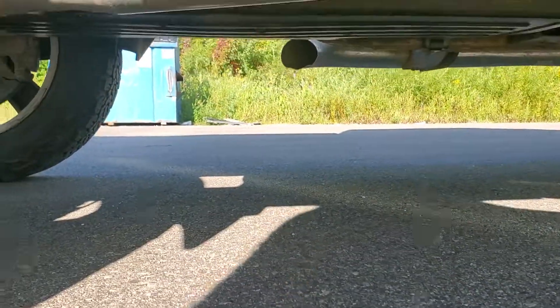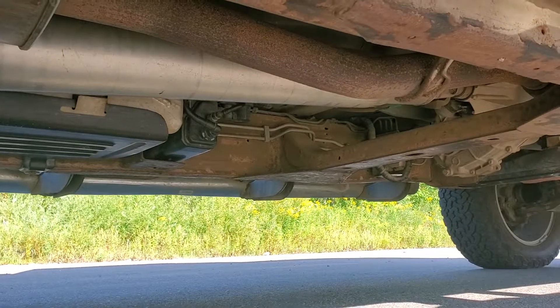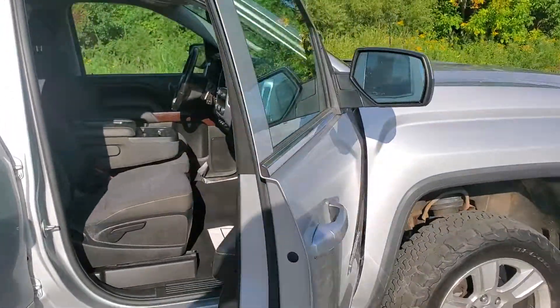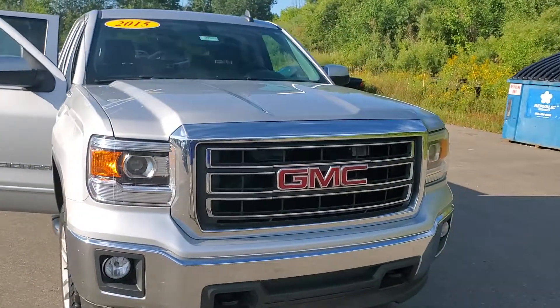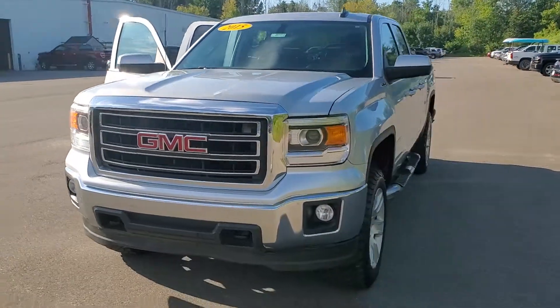I'm trying to get the undercarriage here for you. Like I said, this thing is well below book. We were gonna fix the interior on it, but we're just gonna price it accordingly and pass the savings on to you. Any questions, call us at 989-780-7291. Thank you.